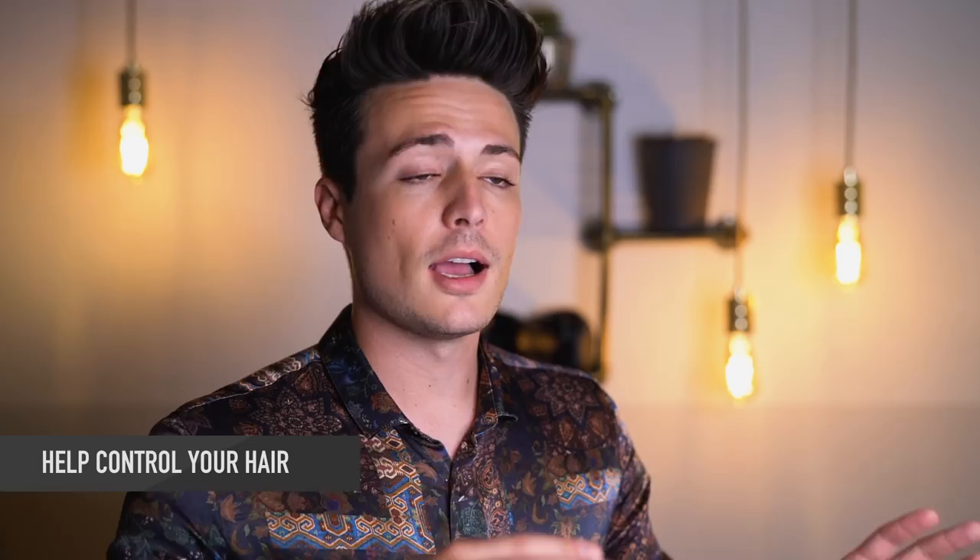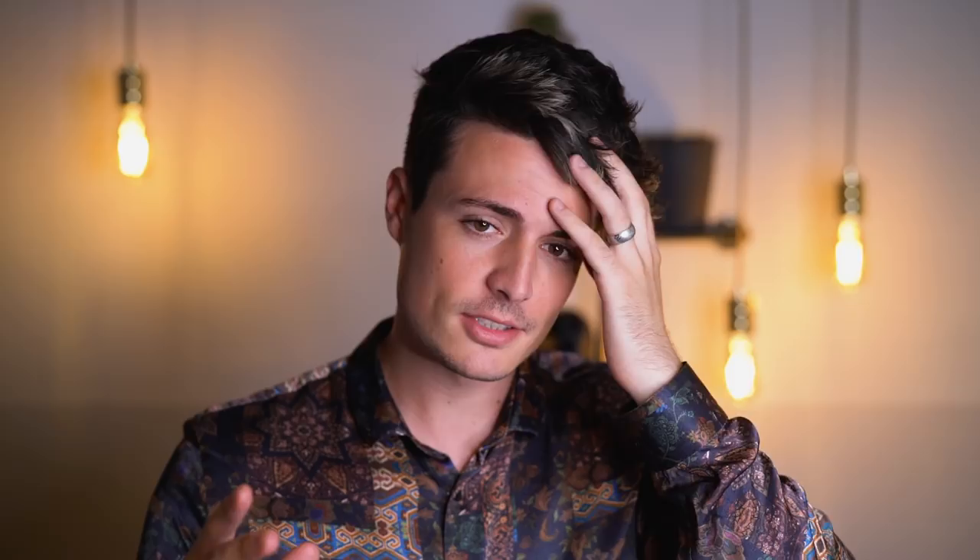Reason number two is that a blow dryer allows you to reshape and control your hair in a new direction — a different direction than your hair naturally goes when it's naturally dry. My hair, for example, if I don't style it and leave it to dry naturally, it doesn't stick up and doesn't have much volume. It's mostly down and to the side. It's really the blow dryer that helps build in that volume and new direction that I can't achieve to the same degree without it.